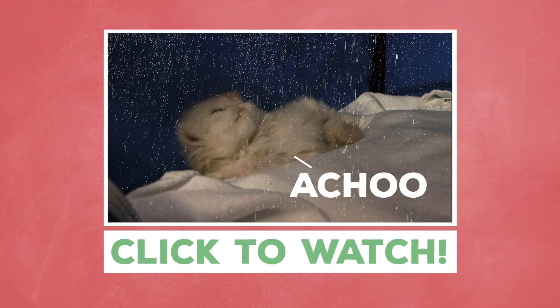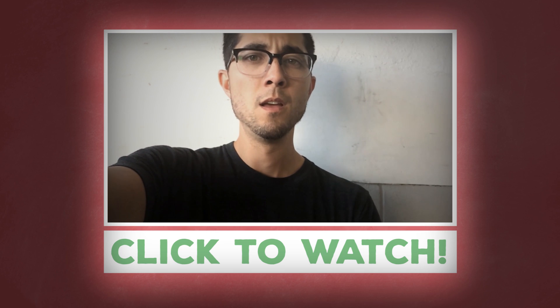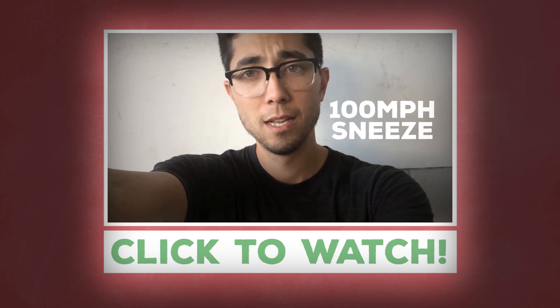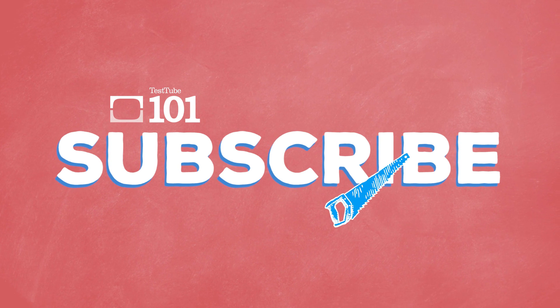Hey guys, liked this video? Click the link here to see what happens during a sneeze — as your chest muscles vigorously contract and your throat muscles relax, out comes a sneeze at 100 miles per hour. And if you liked this video, make sure to like and share with your friends. See you next time!